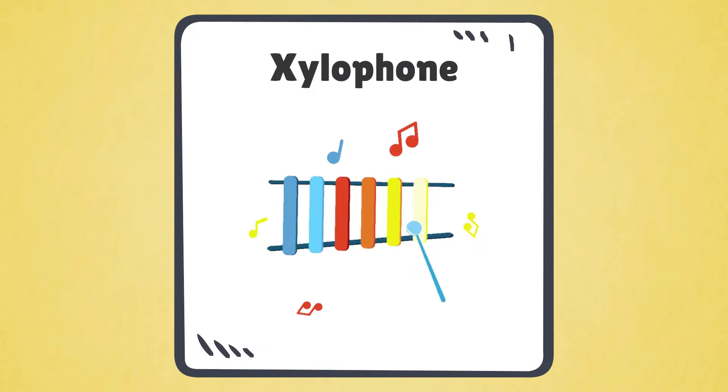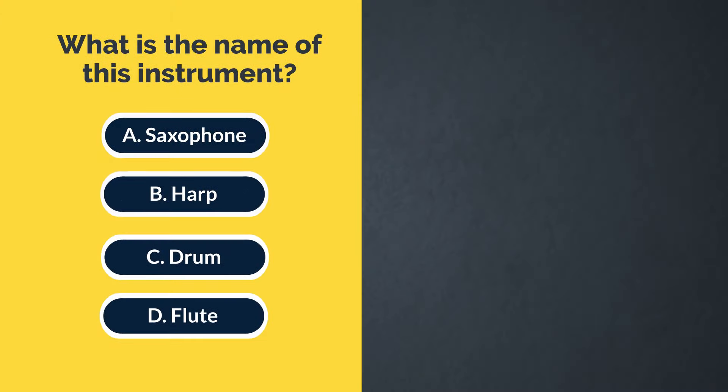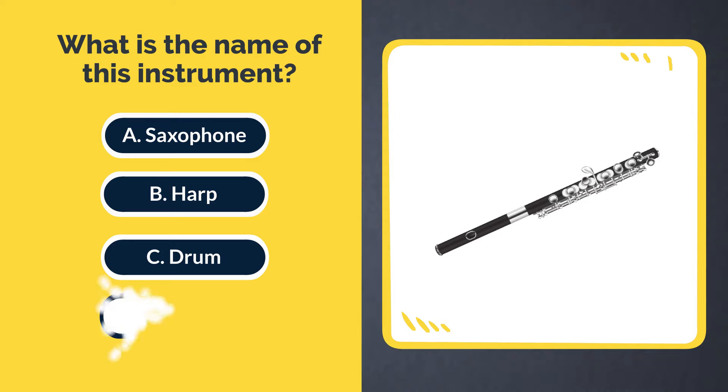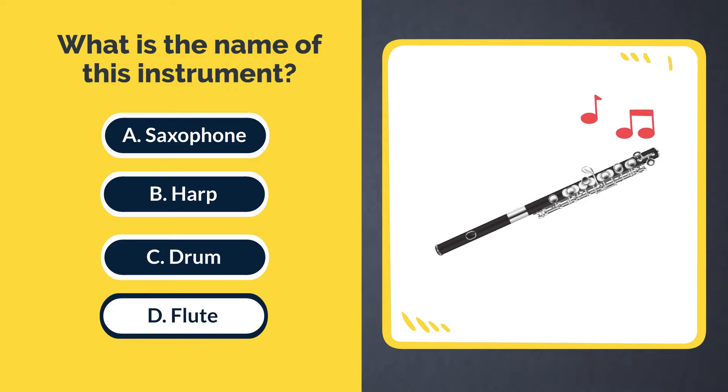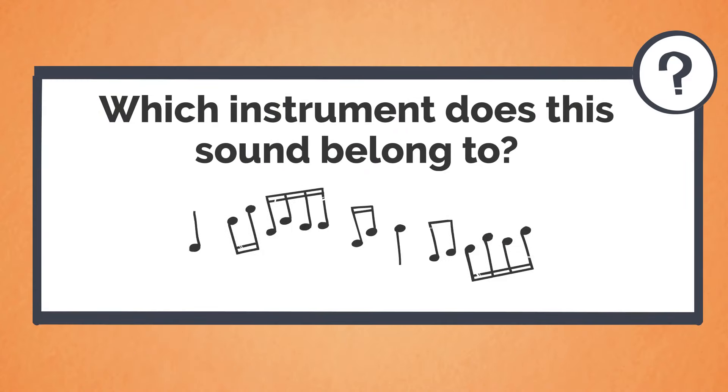This sound belongs to the xylophone. What is the name of this instrument? A. Saxophone. B. Harp. C. Drum. D. Flute. The answer is D. Flute. Which instrument does this sound belong to?